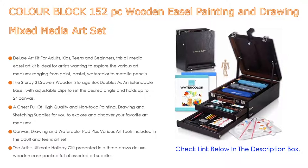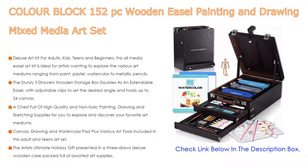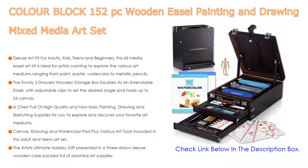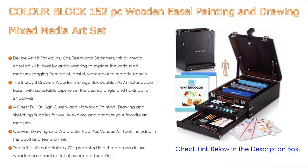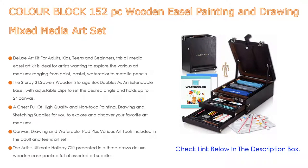The artist's ultimate holiday gift is presented in a three-drawer deluxe wooden case packed full of assorted art supplies — a creative gift idea for birthday, graduation, anniversary, winning prize, Thanksgiving, and Christmas. Quality is guaranteed with a one-year free replacement warranty for any quality issue.